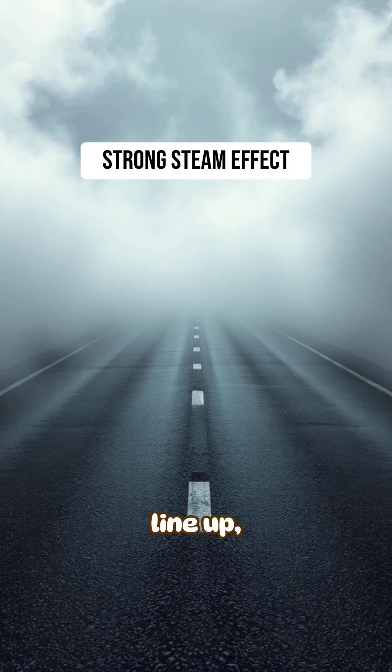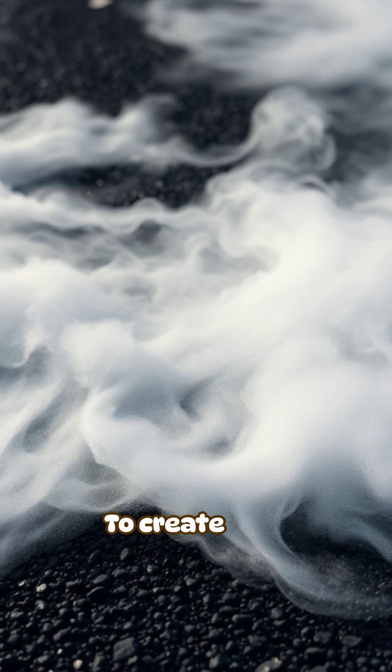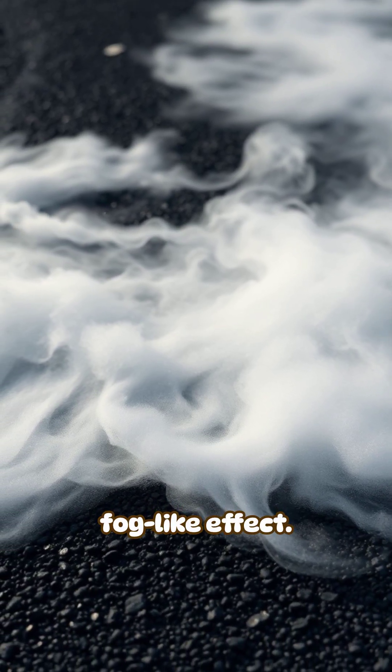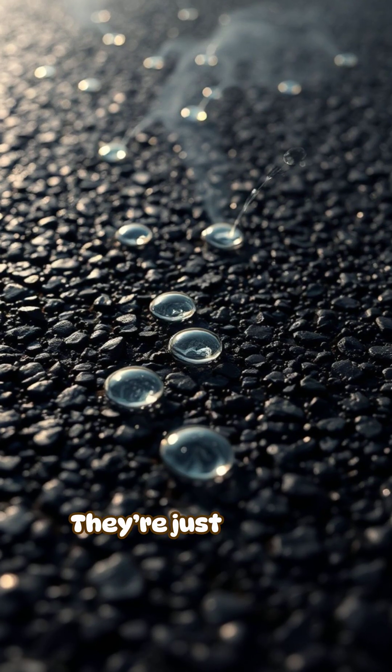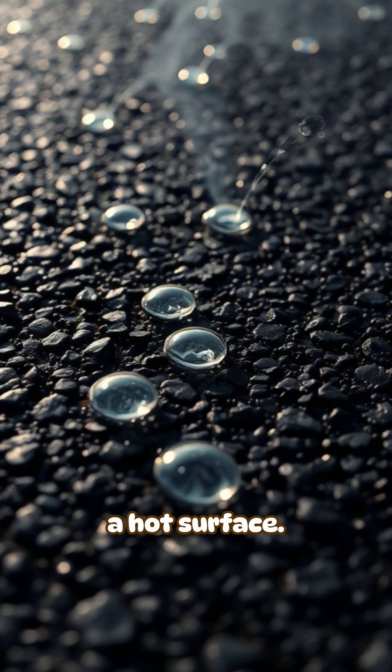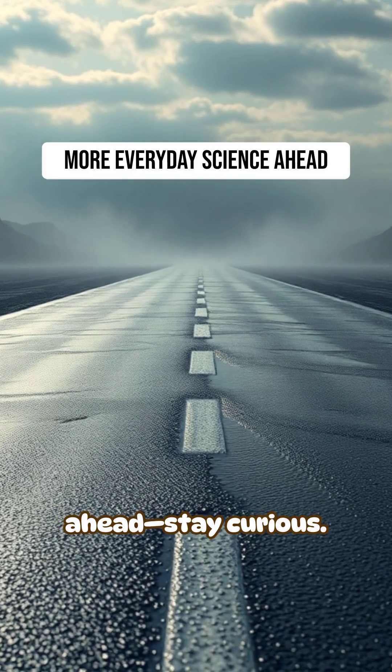When all three line up, the road releases enough vapor to create that dramatic fog-like effect. So steaming roads aren't dangerous or unusual — they're just physics at work on a hot surface. More everyday physics science ahead. Stay curious!